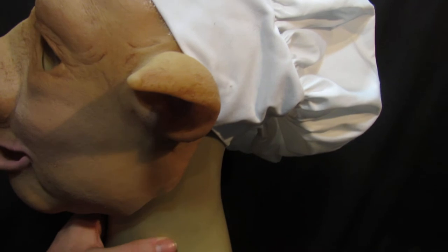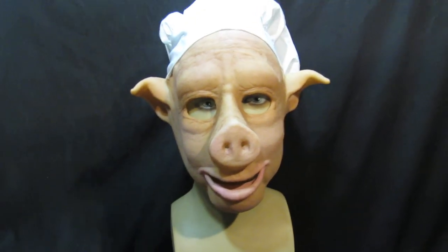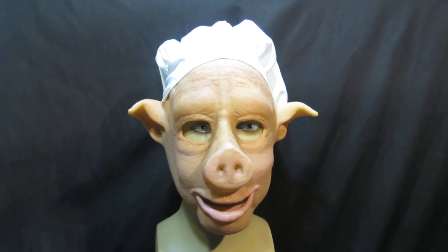If you're a chef or somebody's leaving, it's a very cool present. And as I say, this guy is Barbecue the Pig.